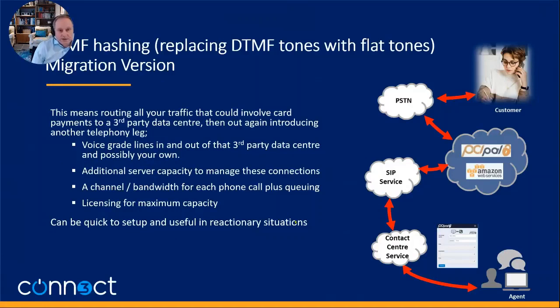The next alternative is what I call a migration version — effectively doing this in the network using PCI Pal, for example. This was very popular last year during COVID when people needed to act quickly. You can route your calls from the PSTN into the PCI Pal cloud and then move them out to your cloud and contact center. By routing calls through there, you're able to do the hashing, take out those transactions, and remove your contact center and agents from this loop. It achieves a lot, but it means provisioning telephone servers, licensing, bandwidth, and if you can't identify which calls will involve payment, you've got to divert them all.